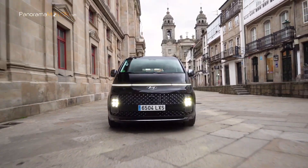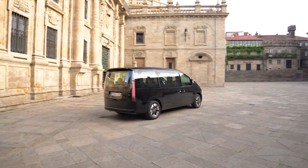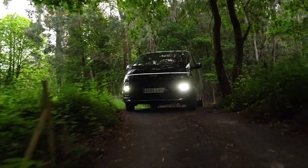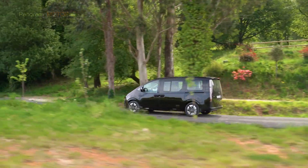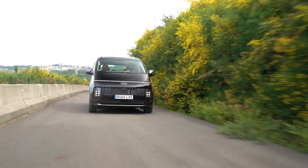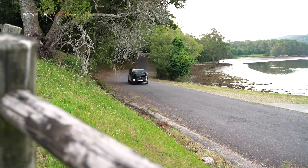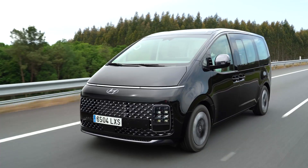El Hyundai Staria 2022 es un monovolumen de gran tamaño que ofrece la máxima comodidad al conductor y a los pasajeros, disponible en configuraciones de 7 y 9 plazas, y cuenta de serie con lo último en conectividad y sistemas de seguridad. El Staria es un monovolumen que establece la línea a seguir para los futuros vehículos polivalentes de la compañía, simbolizando la metodología de diseño de dentro a fuera de Hyundai, con énfasis en la amplitud interior y en la facilidad de uso. Está disponible en dos acabados, Tecno y Style, siendo esta última una versión más lujosa con acabados exclusivos.